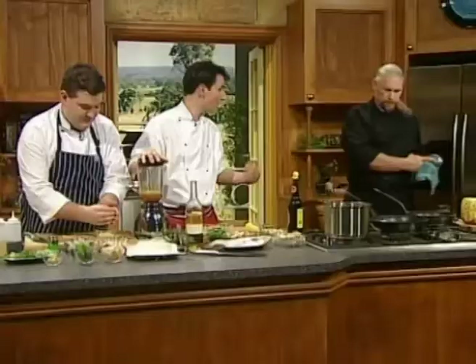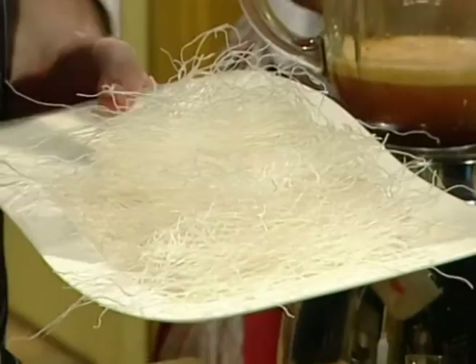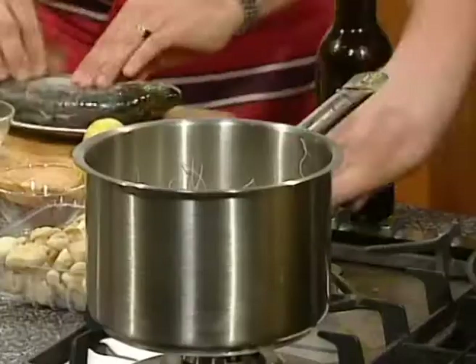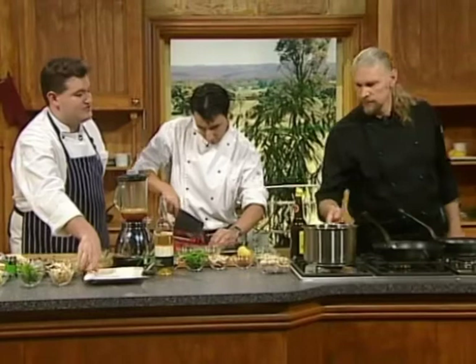Ben's got some macadamia nuts for the salad and starts off by putting vermicelli noodles — which come in a rice or bean form at most Chinese stores and some supermarkets — straight into boiling water, then turns them off because they don't need any cooking. They'll cook through with the hot water in about four or five minutes, then strain them in a really fine strainer, otherwise they go straight through.